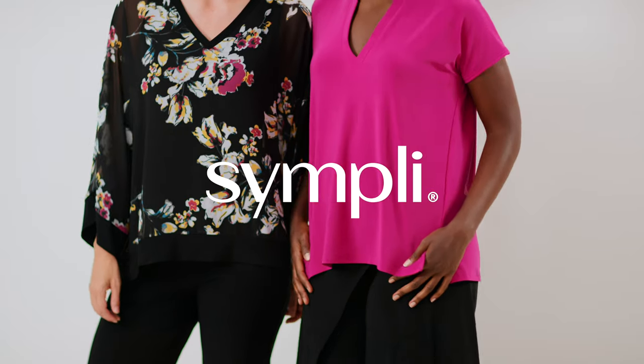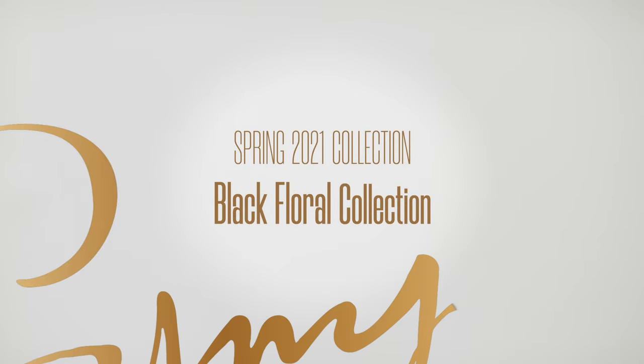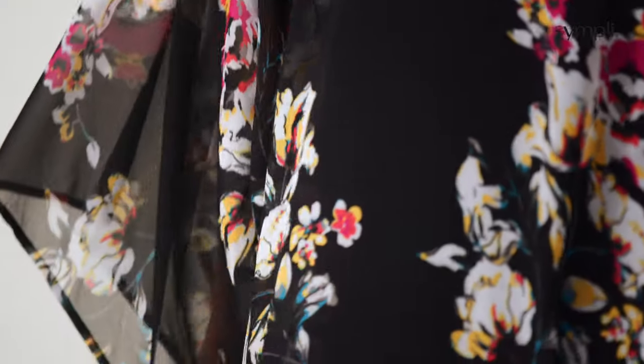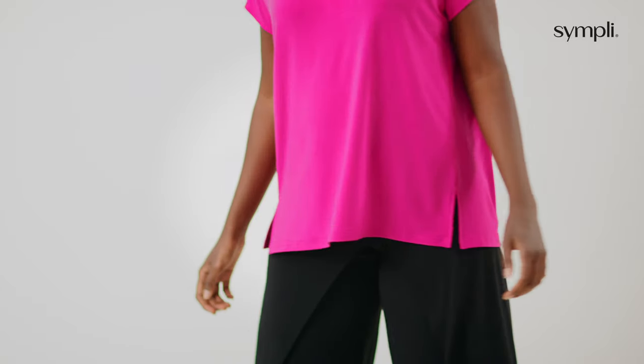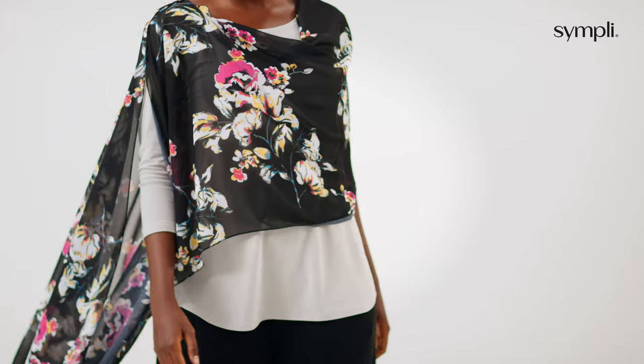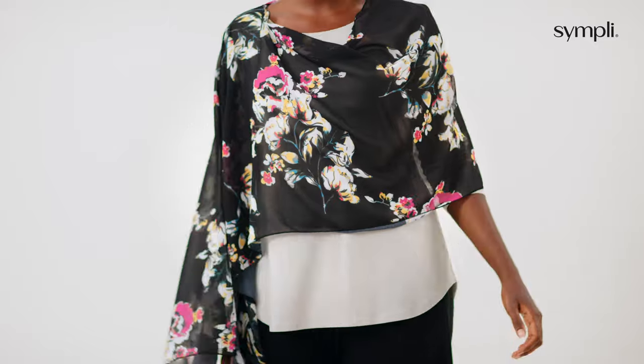Our Black Floral Group will add the feminine novelty you are looking for this season with its drapey styling, rivet notions, and floral accents. It has a mixture of our signature jersey in rich pops of colour including flamingo, sand, lemon, black, and white, and a new beautiful floral Georgette that is perfect for layering.